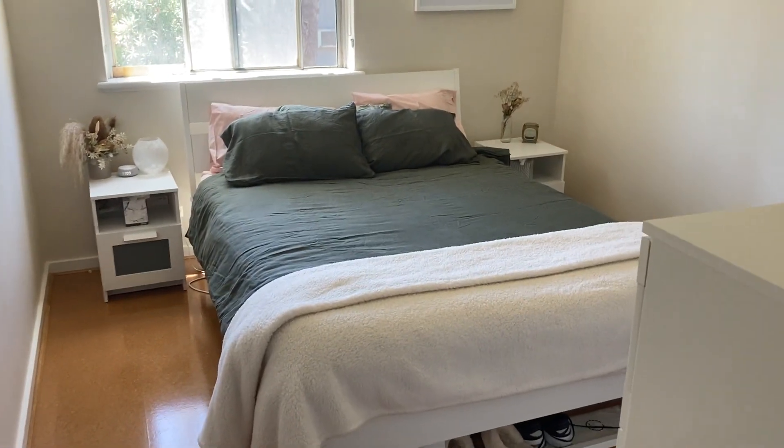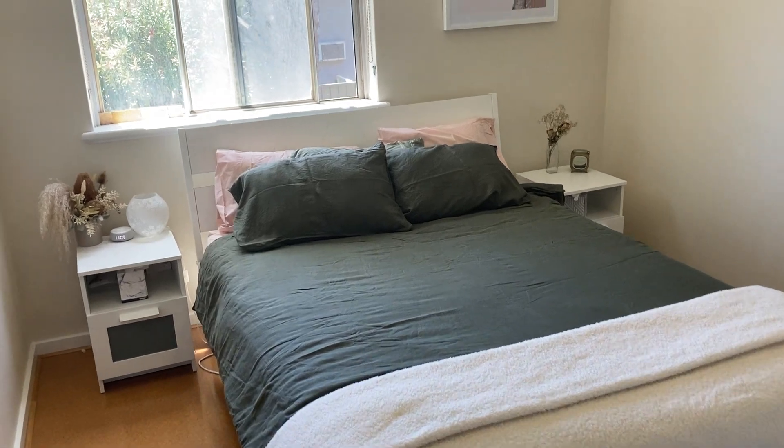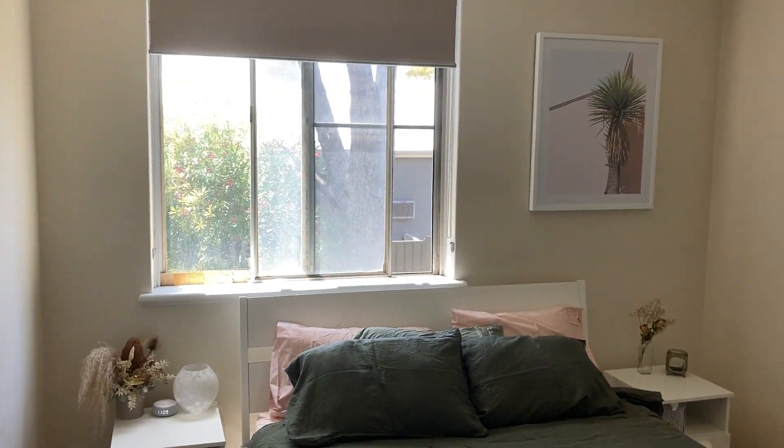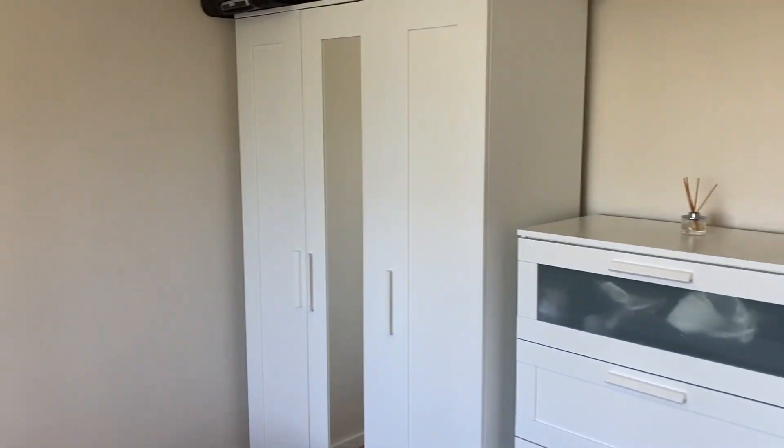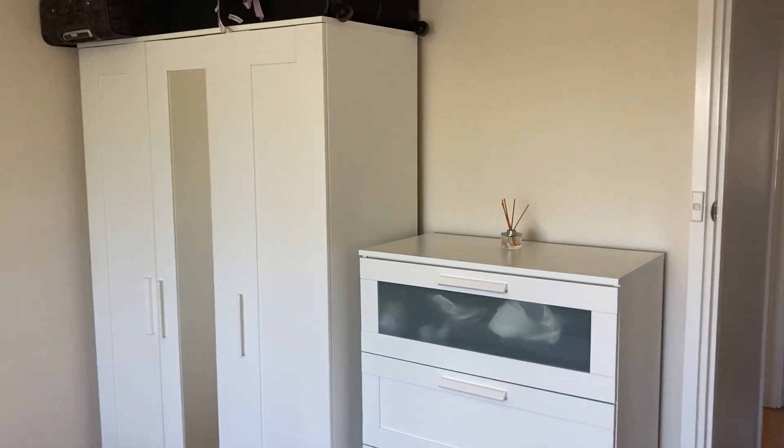Down through the passageway we have the master bedroom. That's easterly sunshine through there — morning sun. It's quite a good-sized bedroom and that wardrobe area backs onto the bathroom.